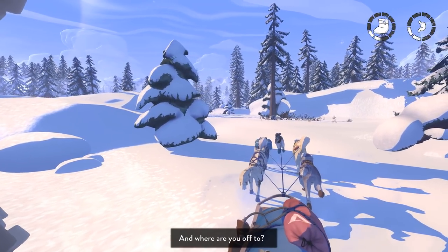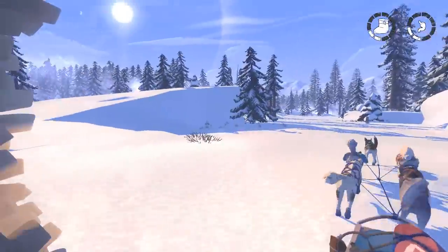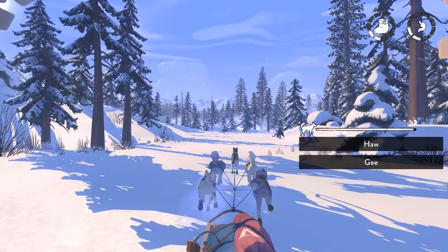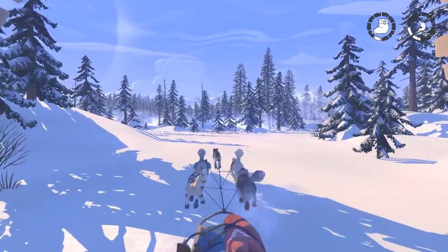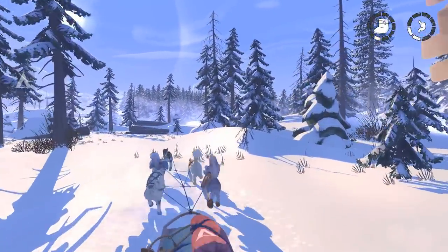Oh, a little bear cub! Bear cub — okay, where there's a bear cub there's a mama. Where are you off to? Let's run away because mom's probably right around the corner, and that's not a squirrel. We're on squirrel search right now. The dogs are hungry, so let's go ahead and camp.